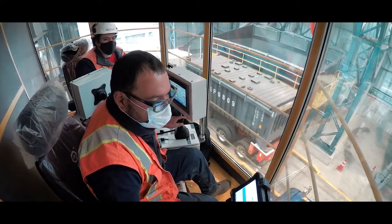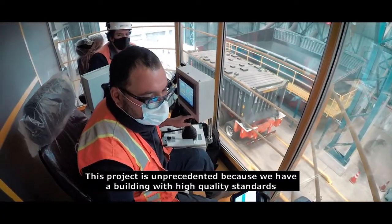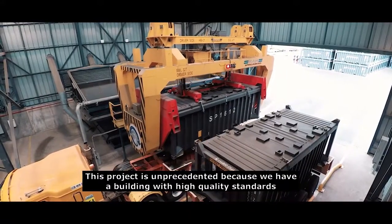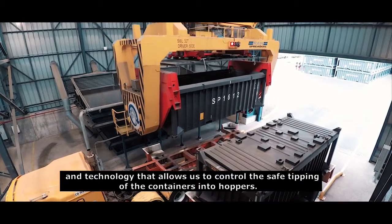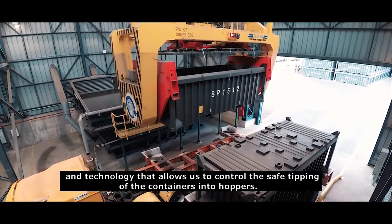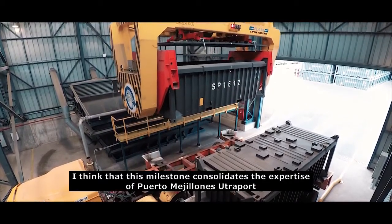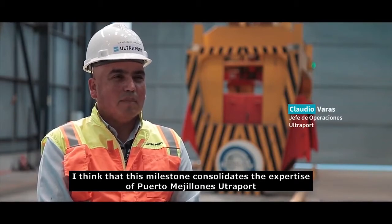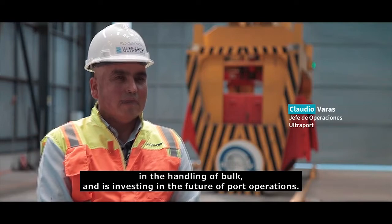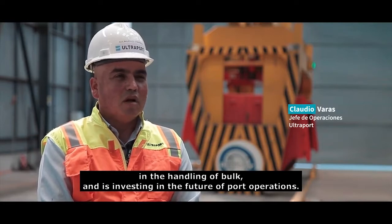Este proyecto es inédito porque contamos con un edificio con altos estándares de calidad y tecnología que nos permiten el control y el golpeo seguro de los contenedores en las torbadas. Pienso que este hito viene a consolidar la expertise de Puerto Mejillones y Ultraport en el manejo de graneles, esta vez invirtiendo en el futuro de las operaciones portuarias.